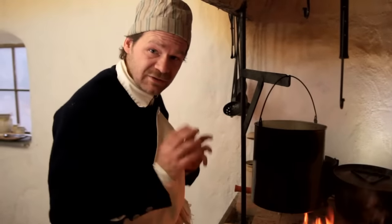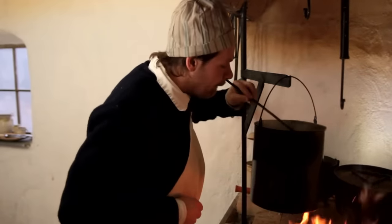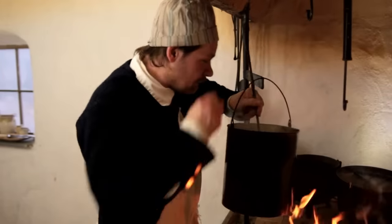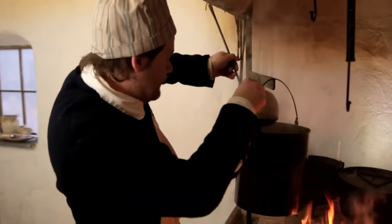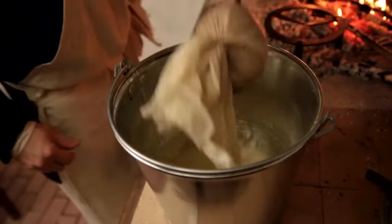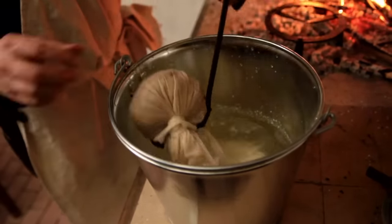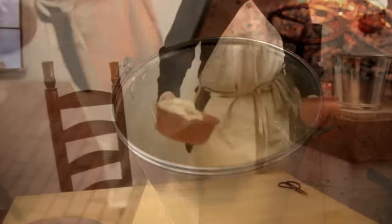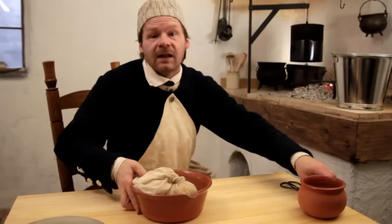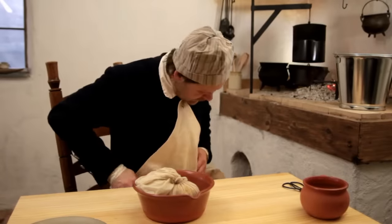We're going to set the sauce away from the fire so it doesn't heat up and separate. Let's get this pudding out. We're going to put it in cold water here just to cool it off. Now we can open it up and turn it out onto a plate.